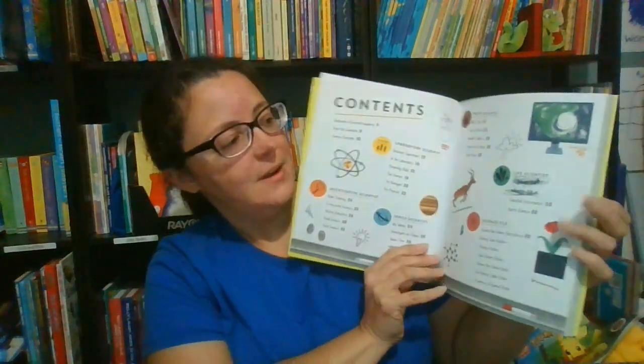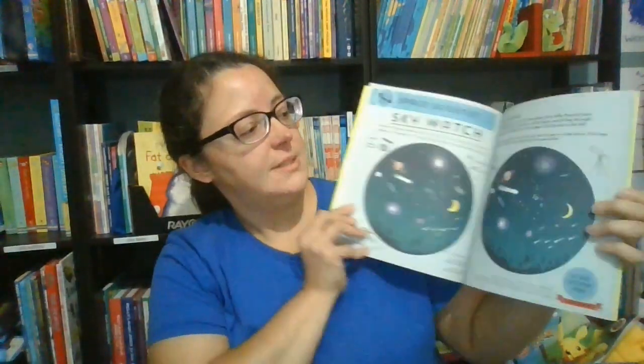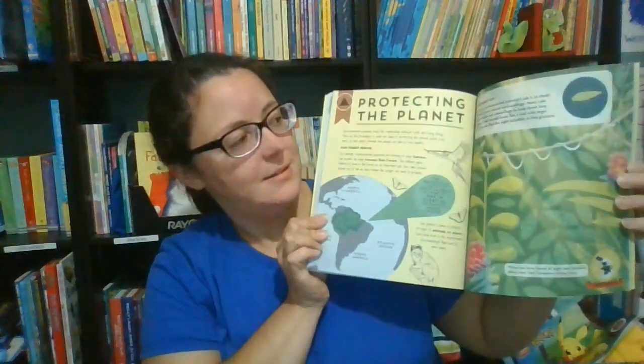We also have Scientist Academy, which offers activities and training to help kids become scientists themselves. They actually go through a whole system learning different topics, and they can earn stickers and participate in activities to get their certification.